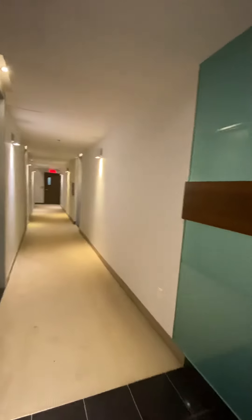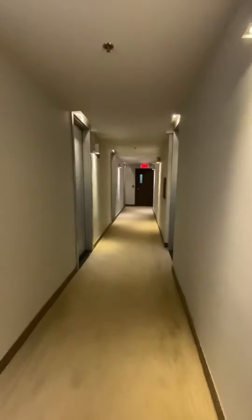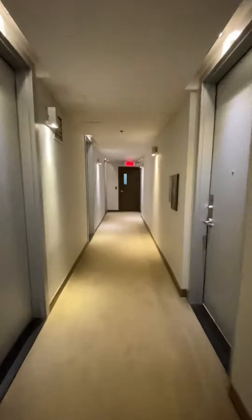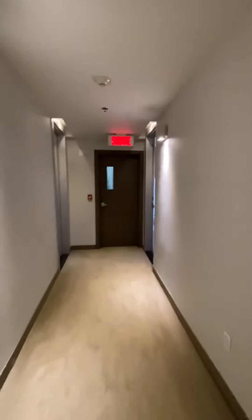Welcome to 1199 Bishop Street, apartment 707, located on the seventh floor. This apartment is the last one to the right facing Bishop Street.